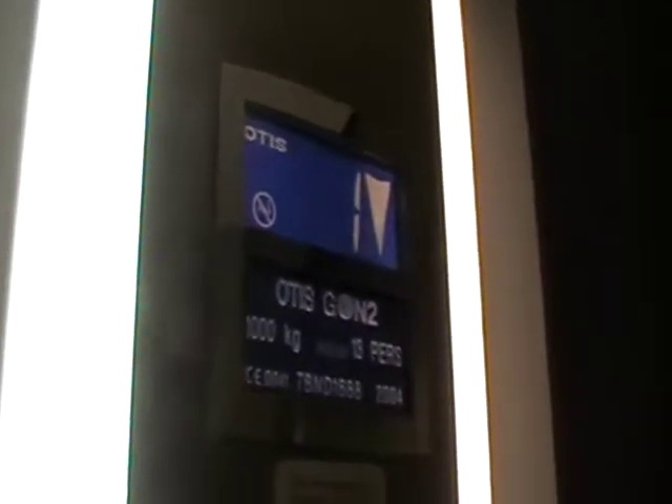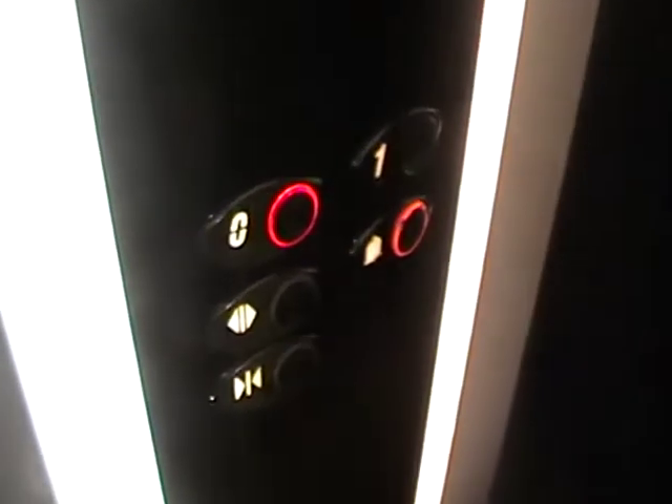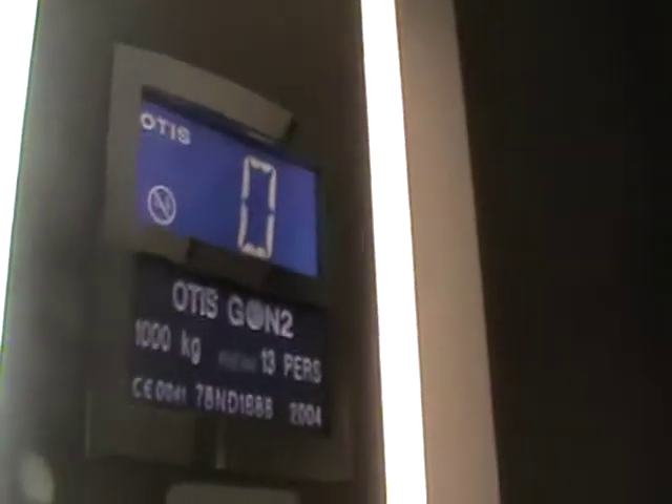That is at one thousand kilograms, installed in 2004. It's got the jet two fixtures. Zero goes out. Let's exit the elevator — there it goes out.